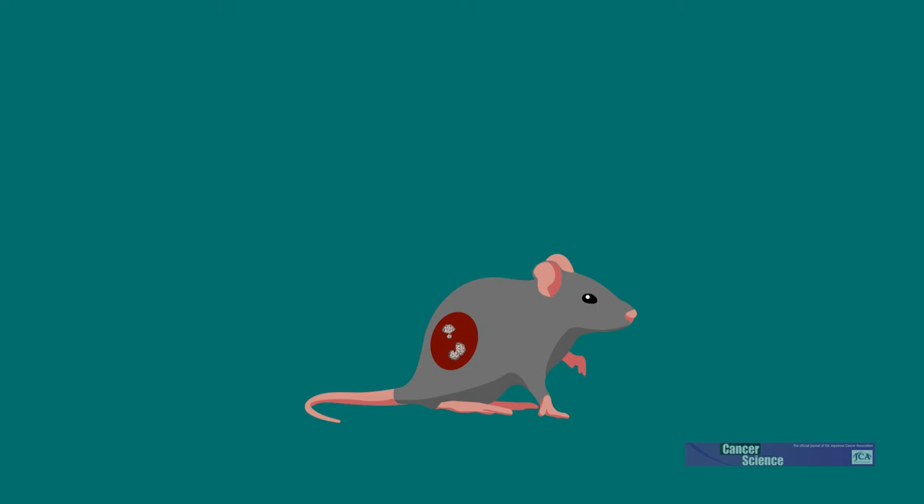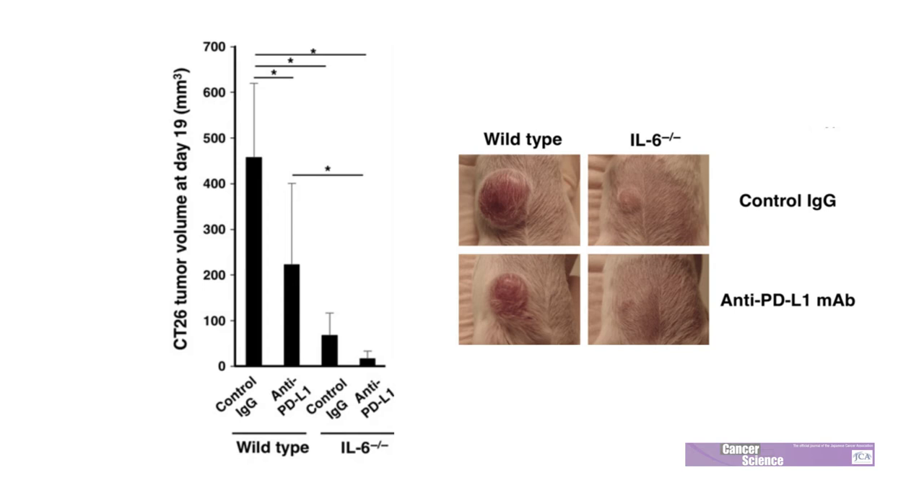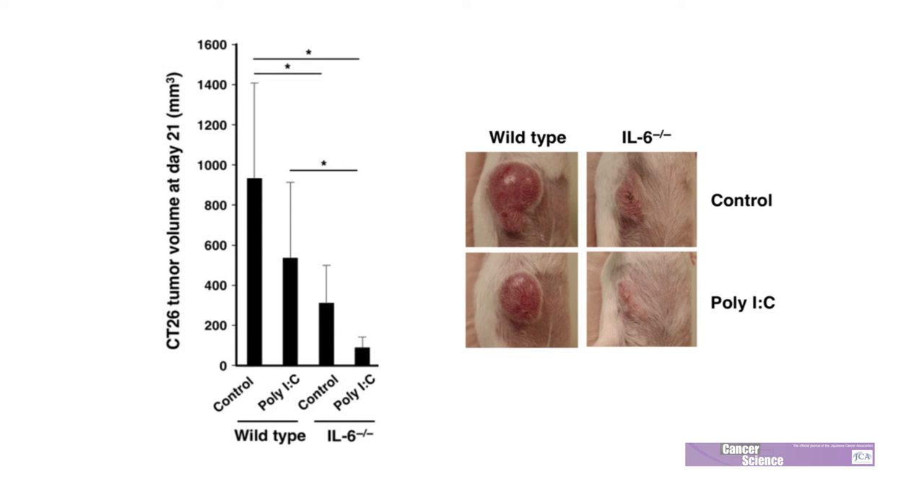Follow-up experiments revealed that a lack of interleukin-6 did more than simply inhibit tumor growth. Mice without the protein also responded better to anti-tumor therapy. For example, interleukin-6 deficient mice exposed to a PD-L1 inhibitor — a frontline immune checkpoint therapy for several types of cancer — showed much greater accumulation of immune cells in the tumor microenvironment than similarly treated wild-type mice. Comparable results were seen following treatment with poly-IC, an immunostimulant.